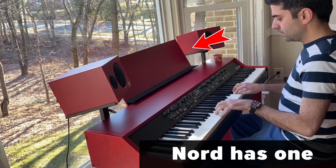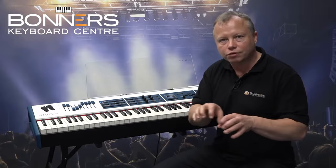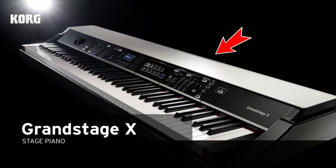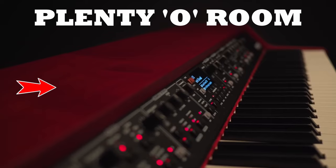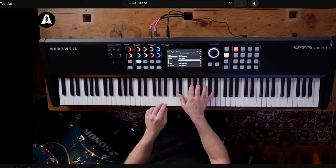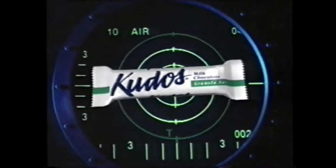One other feature that Korg seems to have borrowed from their competition is the ability to have an integral music stand — this was absolutely a missed feature on the original Grand Stage, as a large portion of piano players are going to want somewhere to hold their sheet music or iPads. Another subtle improvement is actually having some flat space on top of the unit to place songbooks or external gear. Overall this looks well thought out, and kudos to Korg for recognizing and improving on these things.